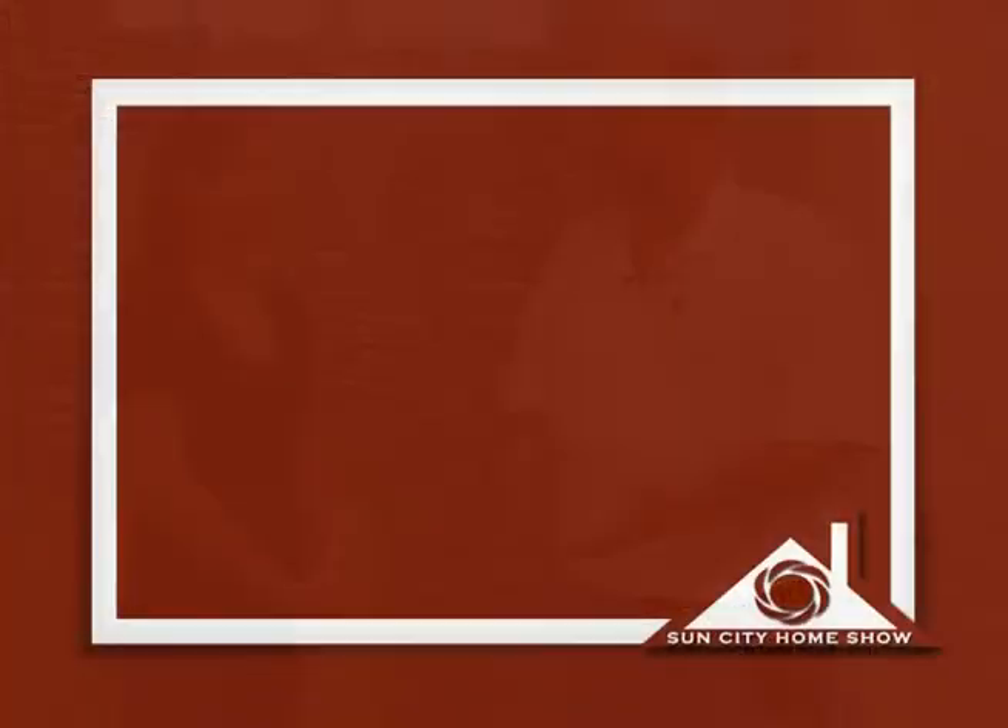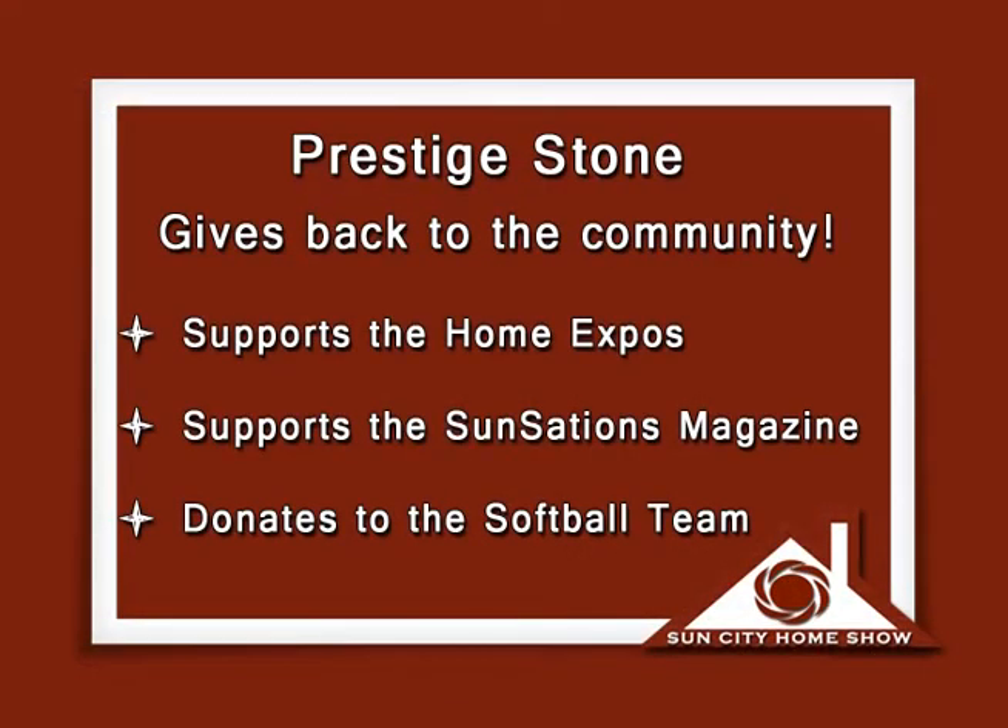Tom, you've given us a lot of great reasons why we should go with Prestige Stone. Tell me a couple more reasons — why should customers choose you over the many contractors out there? Well, here in Sun City we believe in giving back to the community. We try to support the community by attending all of their home shows, we advertise with their local publications every month, and we donate to their baseball teams and softball teams. It's been a fun community to work in.